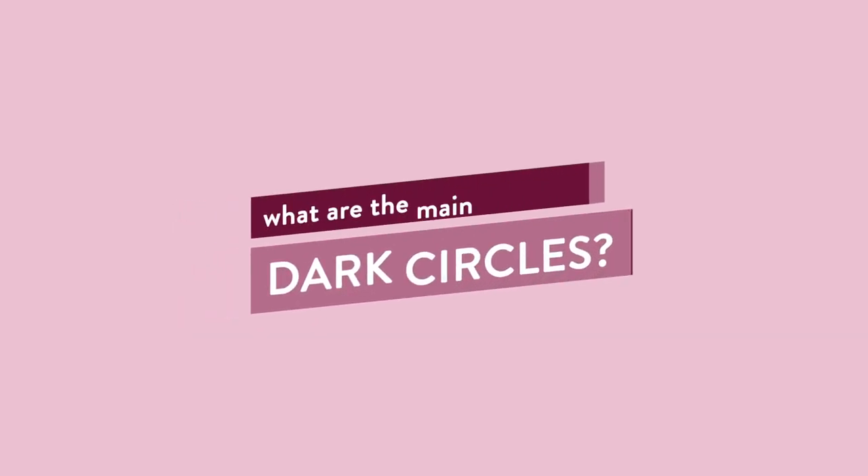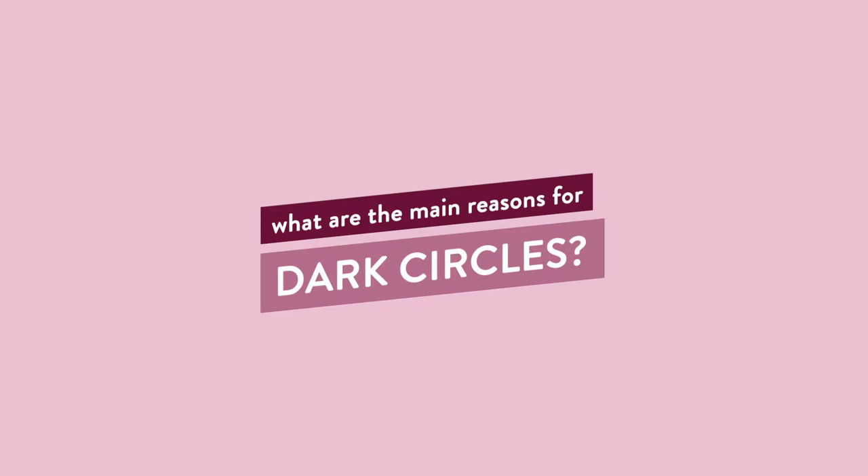So what are the reasons? There can be multiple reasons for why you have under-eye circles — it can range from your genetics all the way to your lifestyle. But I'm going to break it down into five main reasons.